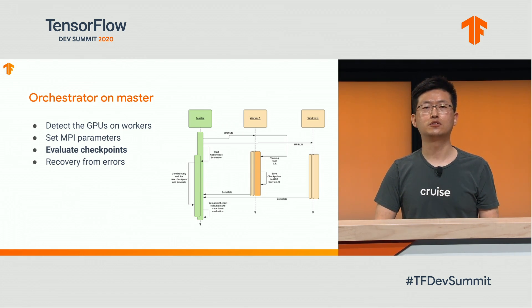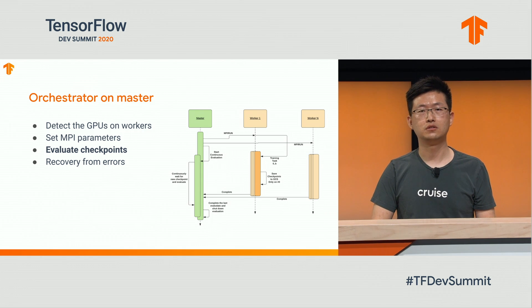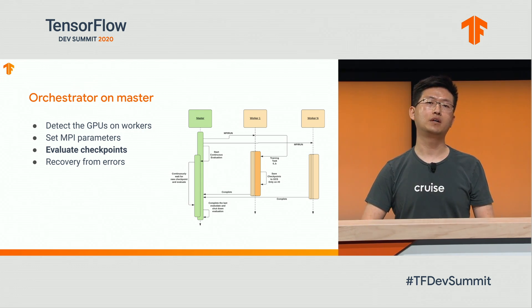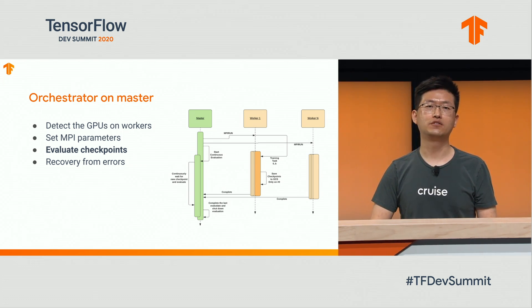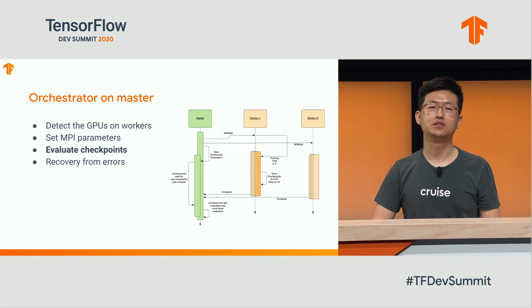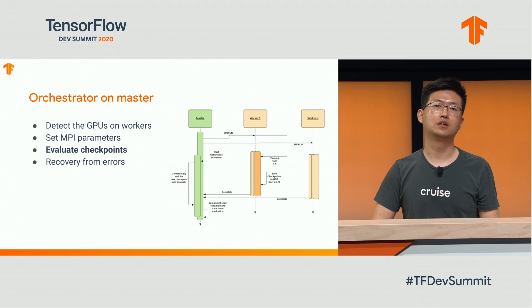Different from a regular TensorFlow training job, we don't want to pause the training process for periodic evaluation, because we have to keep all workers running at the same pace. If one worker pauses for evaluation, other workers have to wait, and the entire job could fail due to communication timeout. We decided to move evaluation jobs onto the master node so workers can train at full speed. The evaluation process on the master monitors checkpoints in GCS. Each new checkpoint triggers a new evaluation process until training completes and the last checkpoint is evaluated.